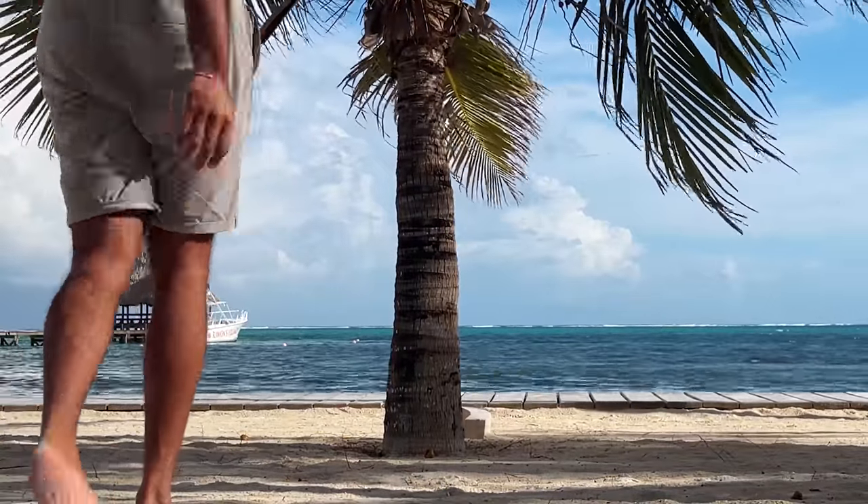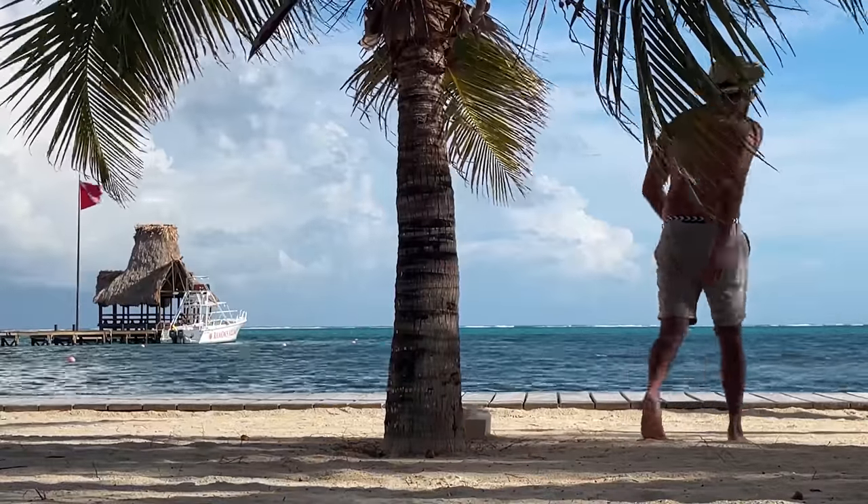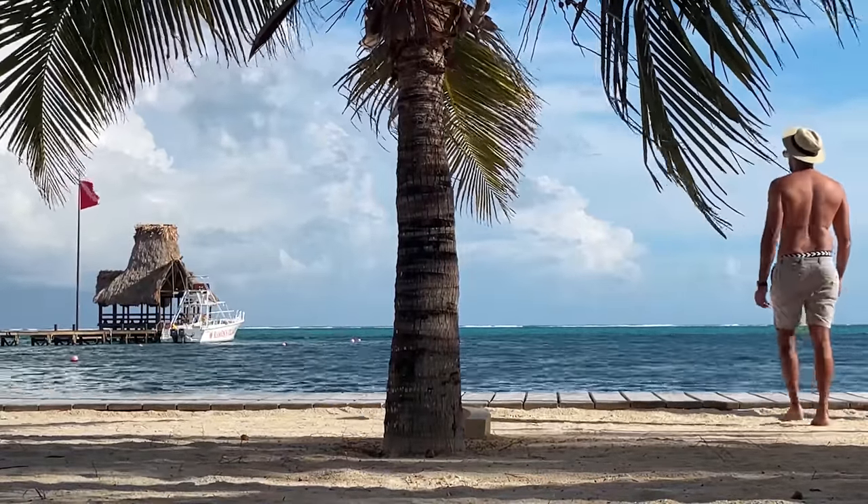Have you checked my Belize Country Guide? It has a lot of information that will save you a lot of money and make your trip perfect, so don't forget to check it out.